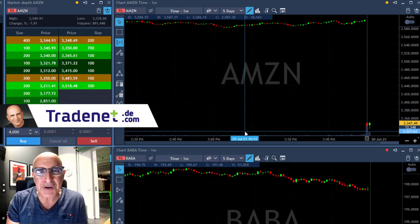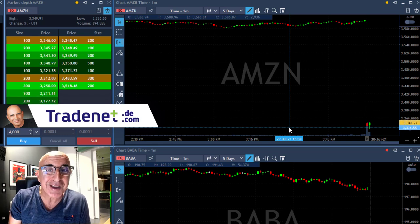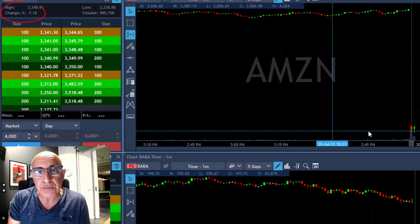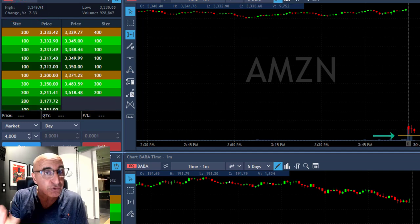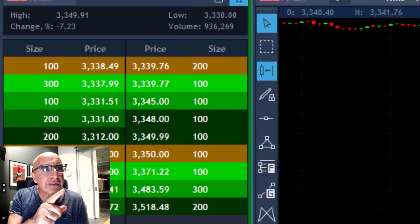Hi traders, welcome to my day trading recap. I want to talk about Amazon today, which was my best trade today. I do expect it to become a gap and go because it gapped down — you can see it's down seven percent and it's expected to move under the lows and continue coming down. Therefore I'm looking for a short. Now take a look at the risk/reward here, which is extremely important.